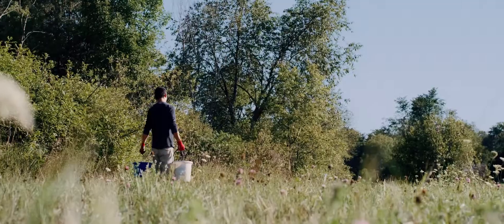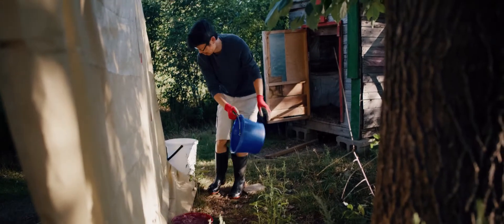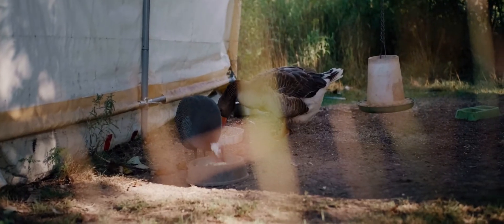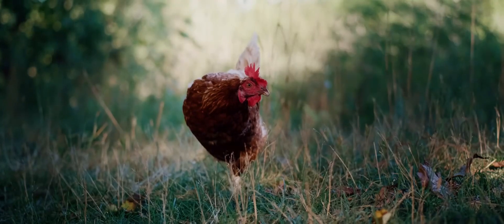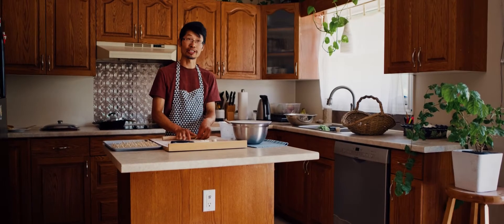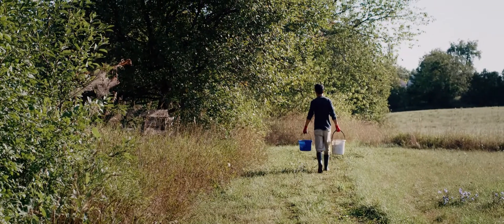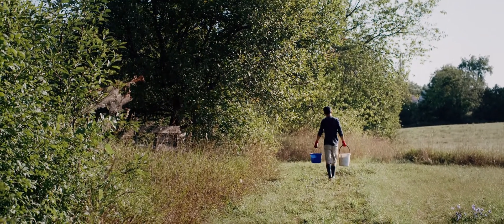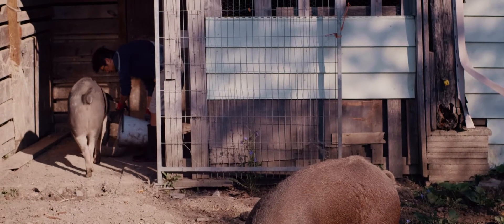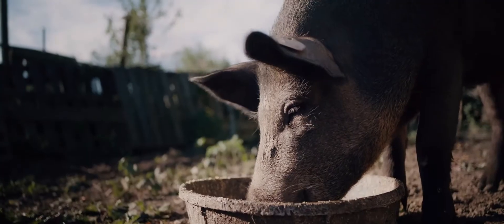It's a very small operation — a little bit of everything. I raise animals, grow vegetables, and most importantly, produce the ingredients to make Chinese-style dim sum food. I raise chickens, eggs, and pork to use in my ingredients.